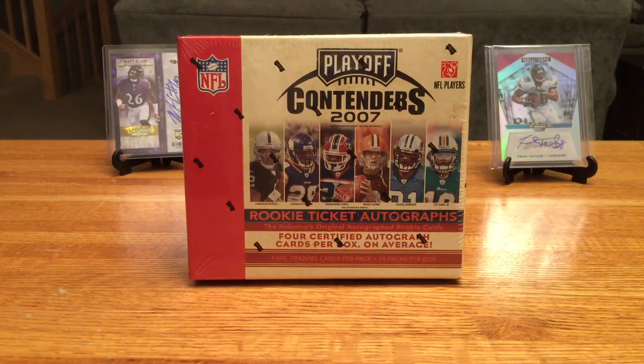What is going on YouTube? Dave back here again with a box of Contenders 2007. This is back in the playoff days rather than the Panini that we know and love.